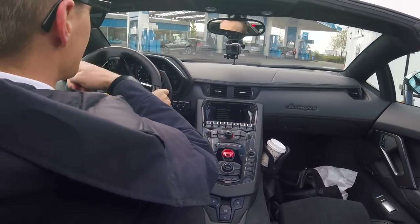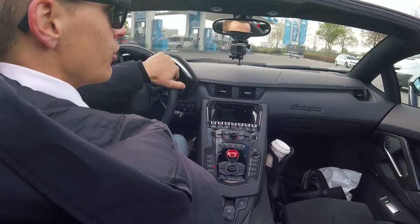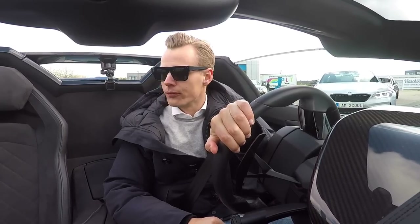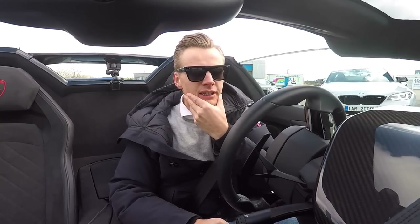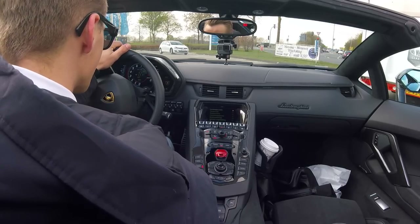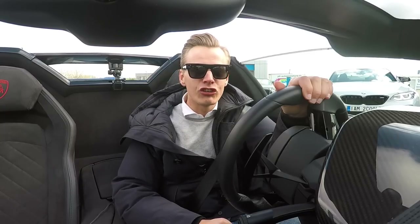We've got the Bentley, the M2 Competition, and the S63 AMG of Mr. Car Vlogger, all together in one big convoy as we're going to be entering the show. This is going to be pretty crazy — and what's also pretty crazy is that I've already burned through almost half a tank of gas just on the drive from Thornhedge to here.